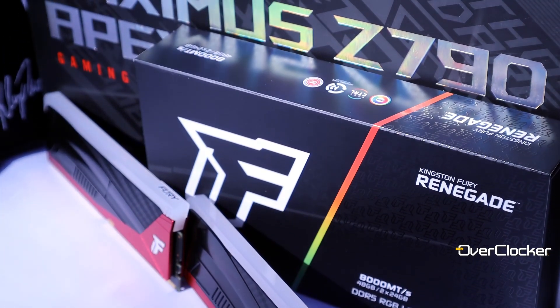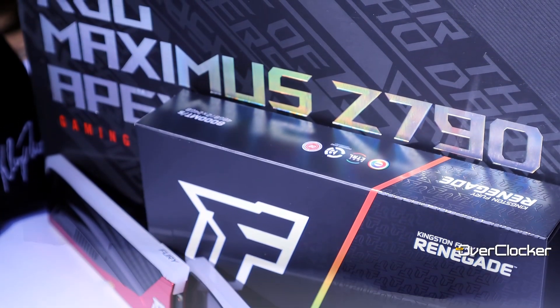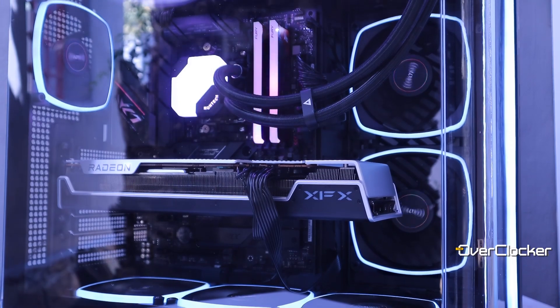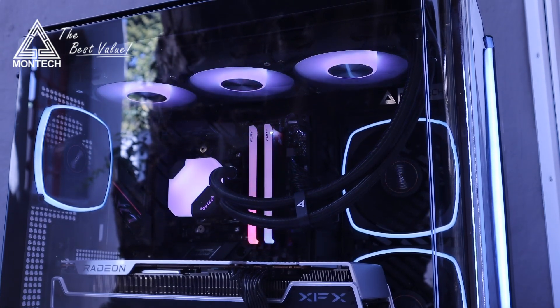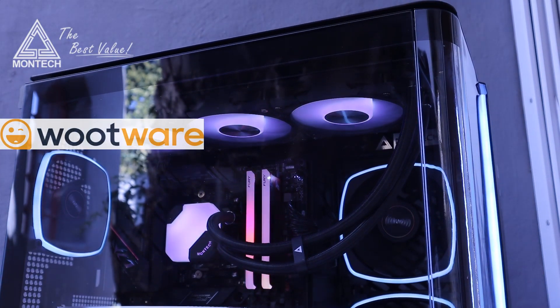Let's jump into the benchmarks and see what the Kingston Fury Renegade Limited Edition kit can do. Testing was done on the ROG Z790 Apex Encore using an Intel Core i7-14700K inside the Montec King 95 Pro chassis, all powered by the Montec Titan Gold 1kW PSU. Everything is available at Woodware.